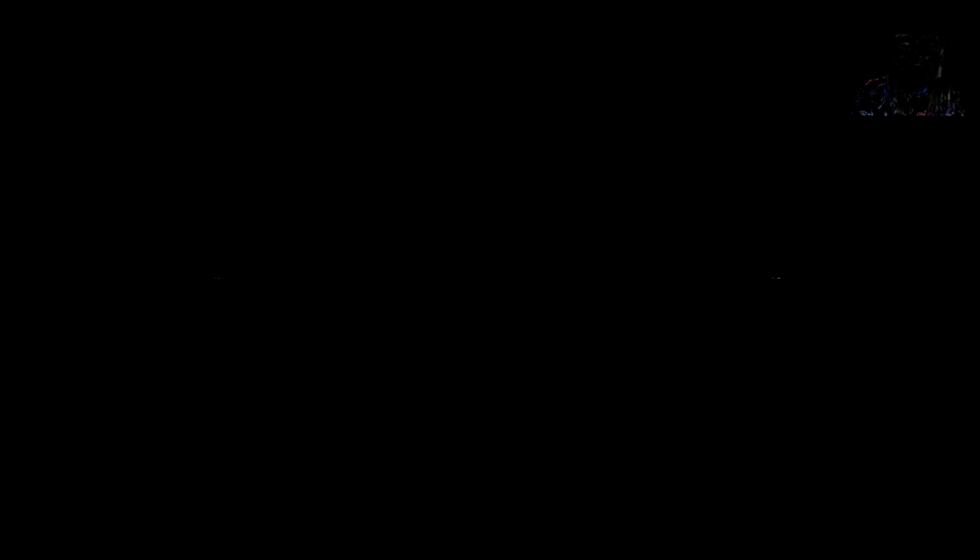Another interesting part of genetic testing is that we can identify weaknesses in the methylation pathways and therefore show epigenetic weaknesses. Epigenetics works to turn down the bad genes and turn up the good genes, but genetic testing can help us identify if we are inherently poor at these epigenetic processes in the body. If you find weaknesses in those pathways, you might choose to eat more folate and B12-rich foods, take supplements like methylfolate or B12, and reduce the toxins in your environment.